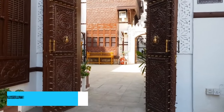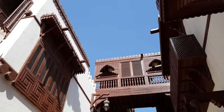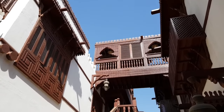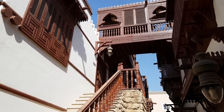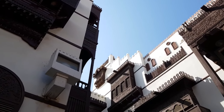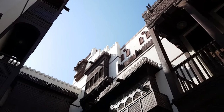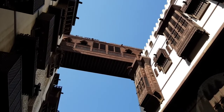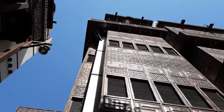Moving on to number 4, we recommend experiencing the culture at the Abdul Raouf Khalil Museum in Jeddah, Saudi Arabia — a must for art enthusiasts and those seeking to delve into the city's vibrant cultural scene. With its diverse collection of local and international artworks, the museum offers a captivating glimpse into Jeddah's rich artistic heritage, showcasing the talent and creativity of renowned artists, making it a cultural haven worth exploring.